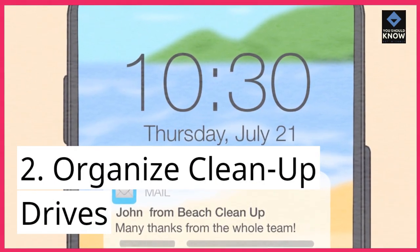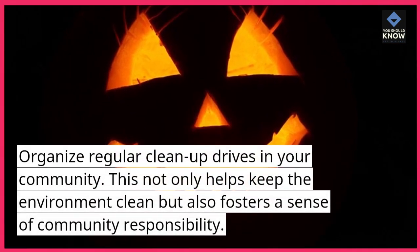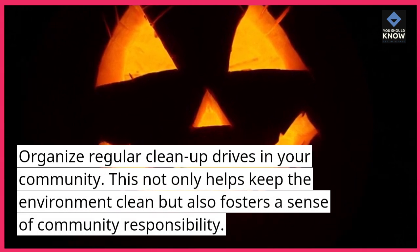2. Organize cleanup drives. Organize regular cleanup drives in your community. This not only helps keep the environment clean but also fosters a sense of community responsibility.